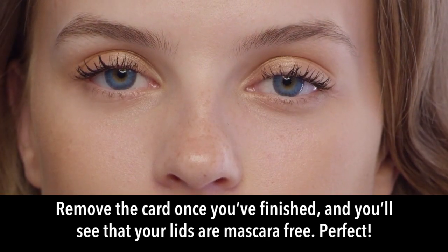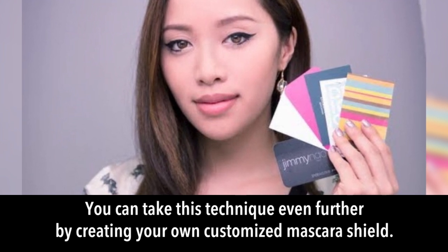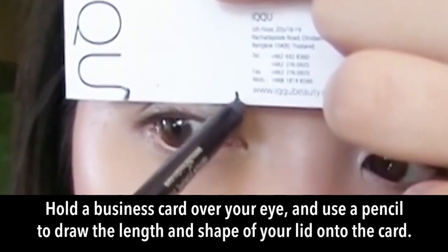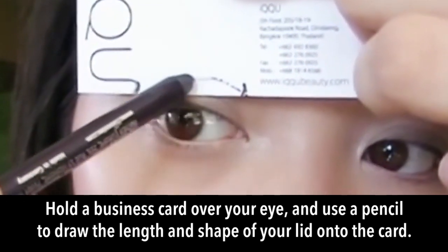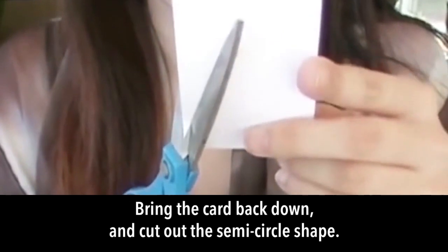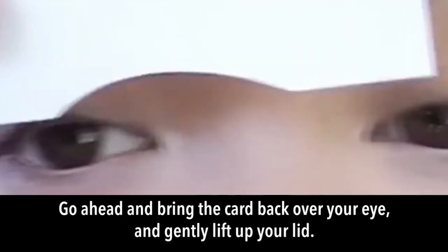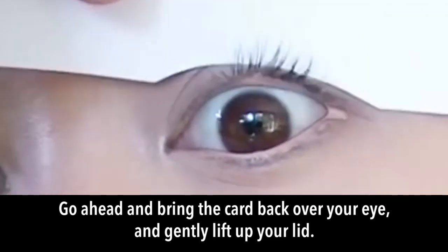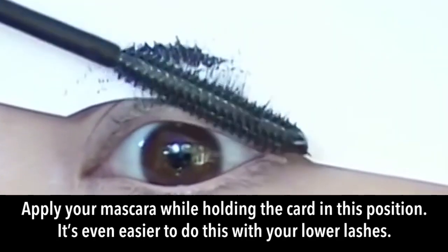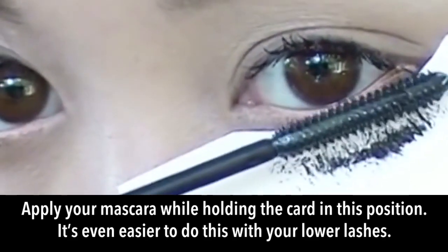Remove the card once finished and your lids will be mascara-free. You can go further by creating a customized shield: hold a business card over your eye, draw the length and shape of your lid onto it, then cut out the semi-circle shape. Place the card back over your eye and gently lift your lid to apply mascara — this works especially well for lower lashes.